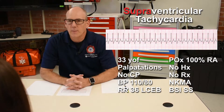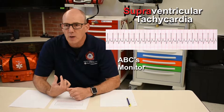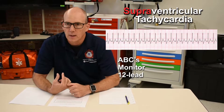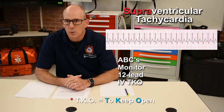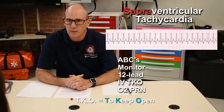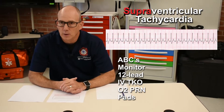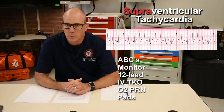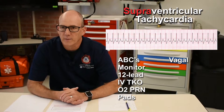I'm going to first check my patient's ABCs, make sure she has an adequate airway, she's breathing well, and has good circulation. I'm going to place her on the monitor and obtain a 12 lead. I'm going to obtain IV access and keep it at a rate of TKO. I'm going to have oxygen available to keep her SpO2 between 94 and 99 percent. I'm going to place the pads on her in case her condition deteriorates. Because she's stable, we're going to start with vagal maneuvers, followed by pharmacology.